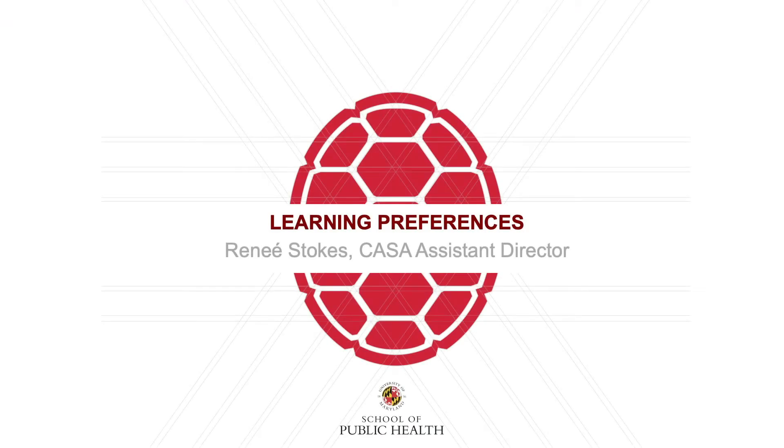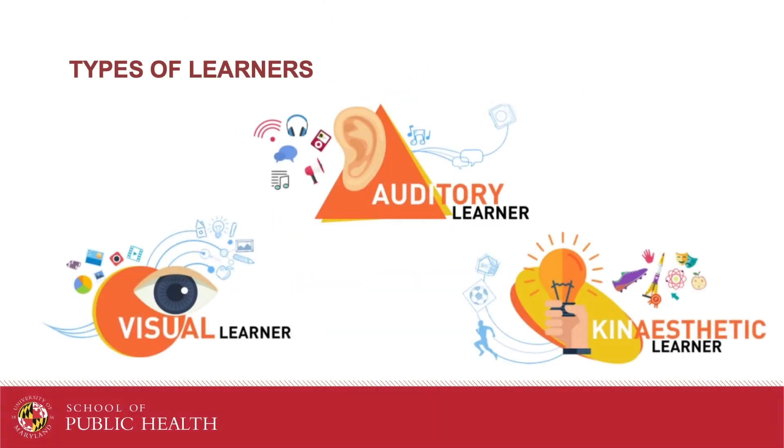Hello! Today we're going to explore learning preferences. Have you ever noticed that you remember things better when you see it or act it out? Or you can follow directions better if someone tells them to you out loud? Or that you really have to perform a task yourself before you truly get it? These are learning preferences.